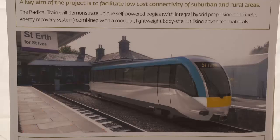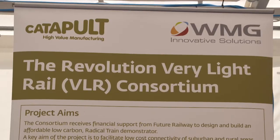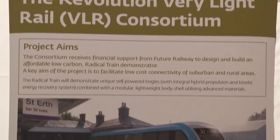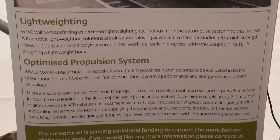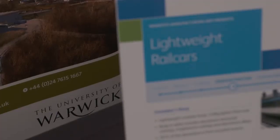Working with RSSB has been really beneficial to us. We answered Future Railway's radical train call for a self-propelled vehicle that was significantly lighter than current vehicles. We've got different costs that can be reduced by having a lightweight vehicle — they reduce track costs, usage costs, and reduced costs to infrastructure from wear.